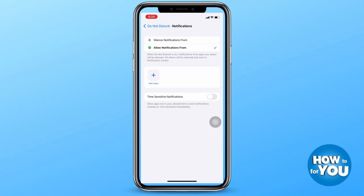You can also add or personalize the apps that you want to receive notifications from. And that's all you have to do to turn off time-sensitive notifications on iPhone. If this video helped you, don't forget to press like and subscribe.